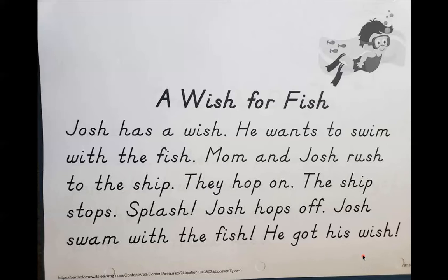All right, so I would say the two main characters in our passage today are Josh and Josh's mom. It says 'Mom and Josh rush to the ship,' so those two are our characters — and of course the narrator. And my last question is: what was Josh's wish and did it come true? Josh swam with the fish. He got his wish. So I think we can all agree that Josh got his wish of swimming with the fish. I hope you guys have a great Tuesday. Bye-bye.